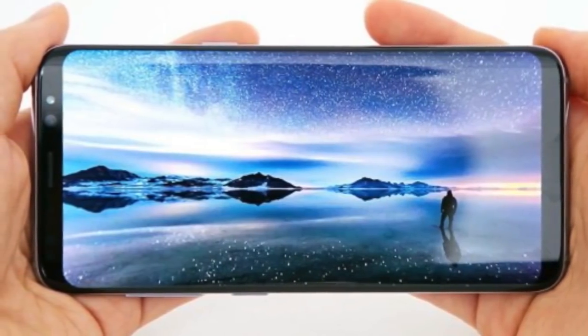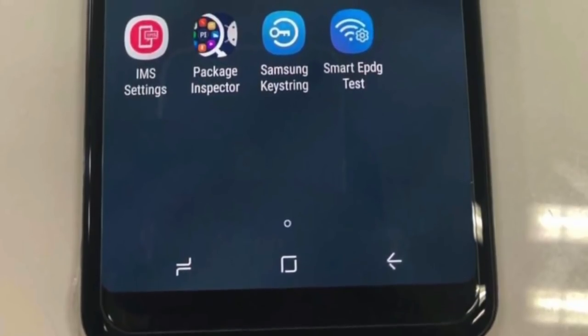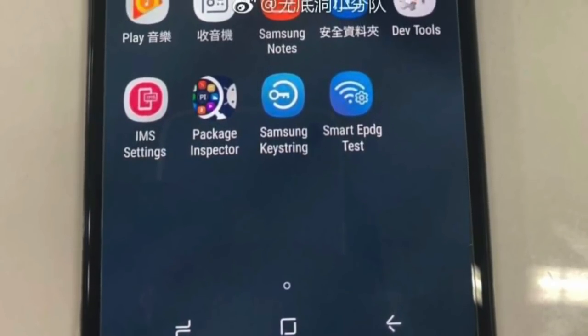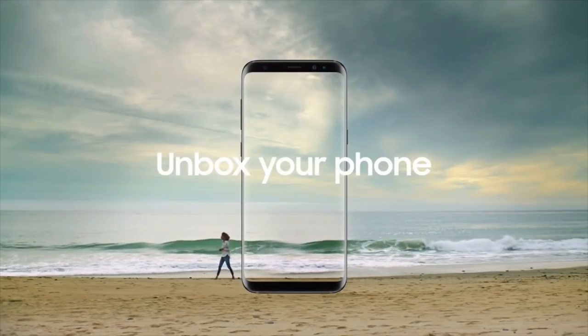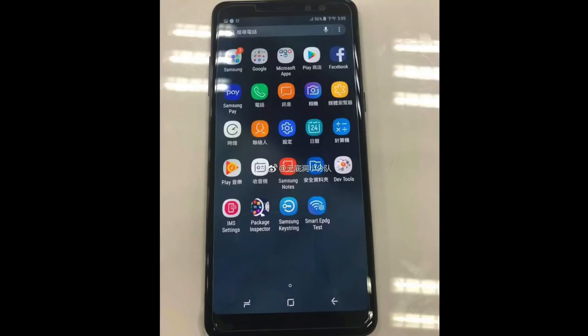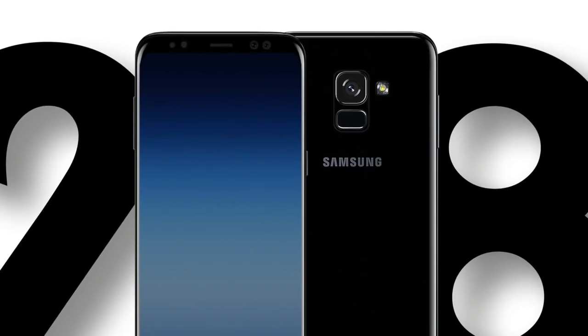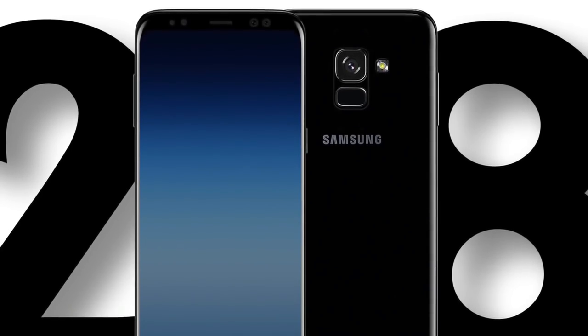Looking at the applications and the UI, it's definitely coming with Android 7.1.1 Nougat based on Samsung Experience 8.5 UI. Bixby will also debut on the mid-range phones. It's pretty awesome that Samsung is bringing the defining features of their top-of-the-line flagship phones to the mid-rangers, since not everyone can afford to pay for a super flagship like the Galaxy Note 8.